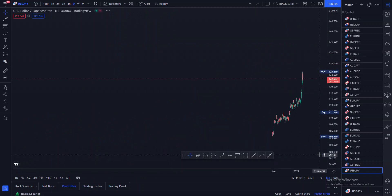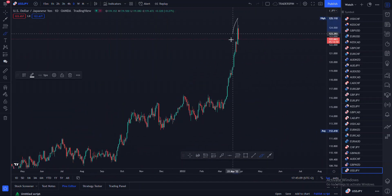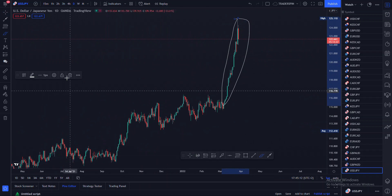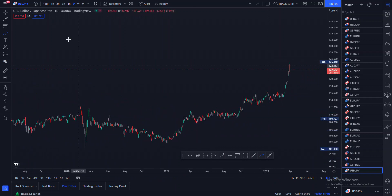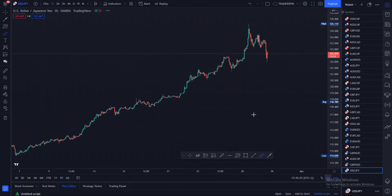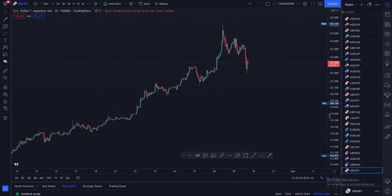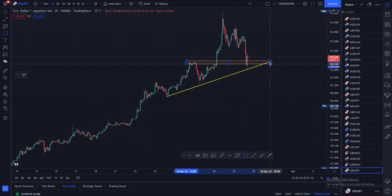On the daily timeframe, price has just been insanely bullish for the past two weeks. Right now, on the one-hour timeframe, I'm seeing price coming to that support level right there, and I'm also seeing price coming to my flip zone.